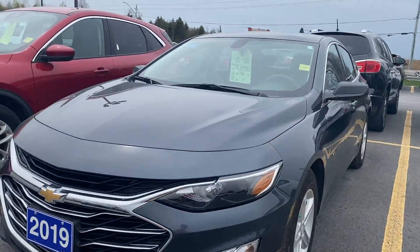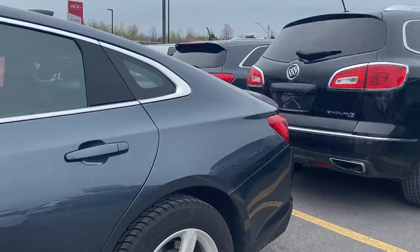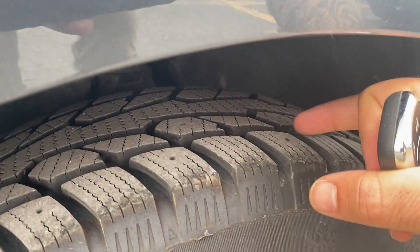Vehicle's in great condition. Nice sporty look to the vehicle. Nice Chevy alloy wheels. Tons of tread left on these tires.